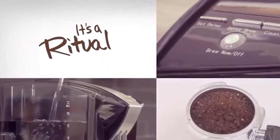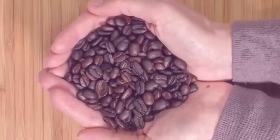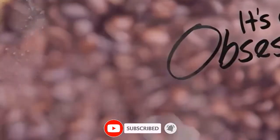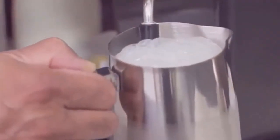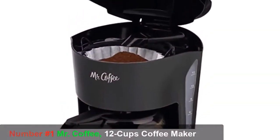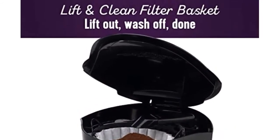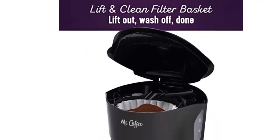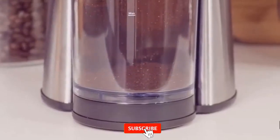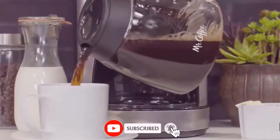With its convenient auto pause feature and sleek black design, this coffee maker is the perfect addition to any kitchen. Full specifications: brand Mr. Coffee, capacity 12 cups, color black, product dimensions 11.76 D x 12.3 W x 13.8 H inches, special feature manual permanent filter.